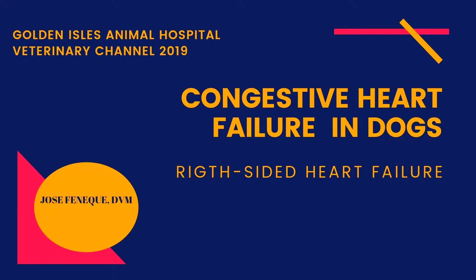In today's video, we are going to discuss causes, diagnostic tests, and pharmacological treatment of right-sided congestive heart failure in dogs. The information presented here is based on the work of Dr. Rebecca E. Gompf, a veterinary cardiologist. This video is a collaboration between Golden Isles Animal Hospital and Veterinary Channel.